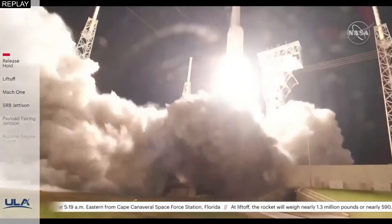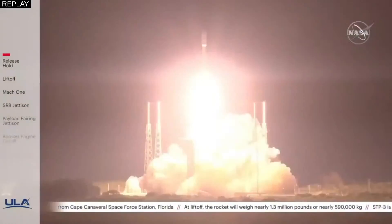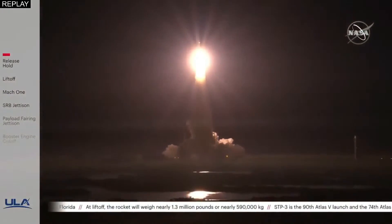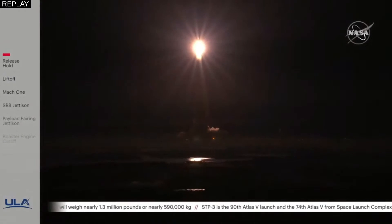Of the United Launch Alliance Atlas V rocket with the STP-3 mission for the United States Space Force. The vehicle has cleared the tower and is beginning to pitch over program.